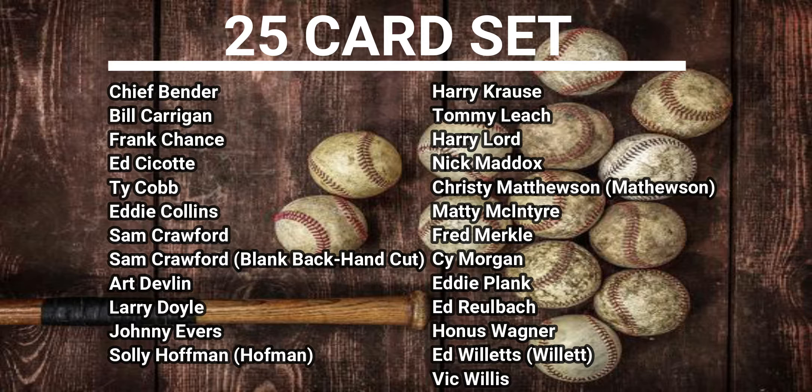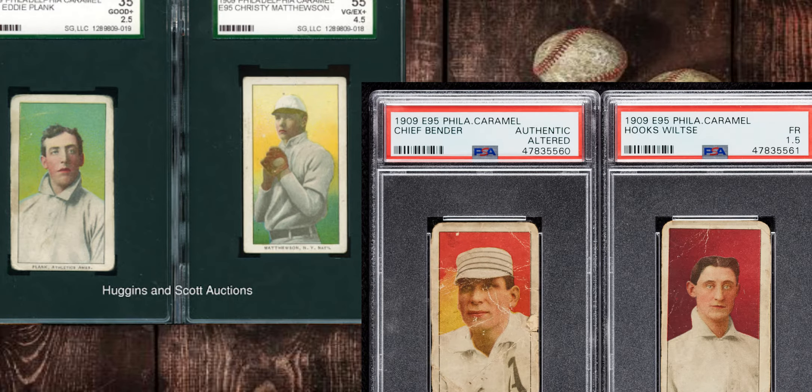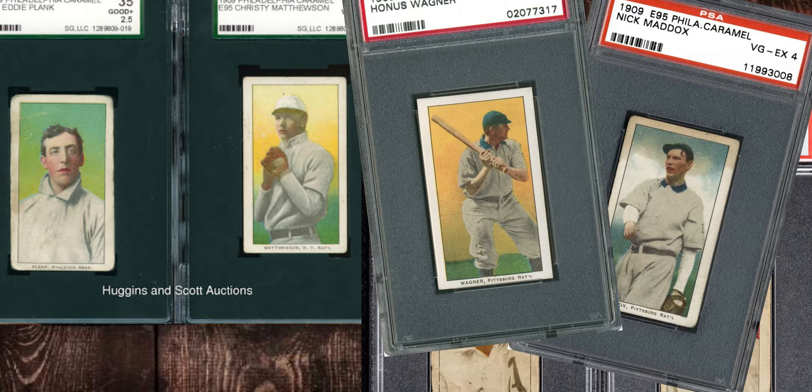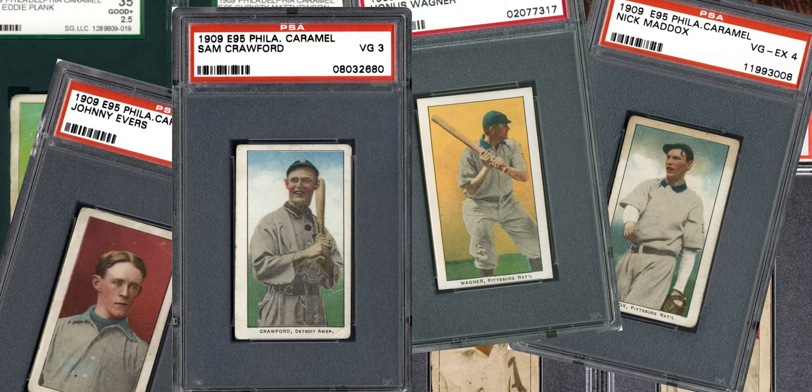As you're aware, this came from the Philadelphia Caramel Company and these were put in packages with the caramels. Now there's not a lot of information about the particular card because there's never really been a picture of the original wrapping. So we're not entirely sure if it belonged inside the wrapper — there have been incidents of caramel residue on the card, but no one's seen the original wrapping, so it could have been on the outside or the inside.